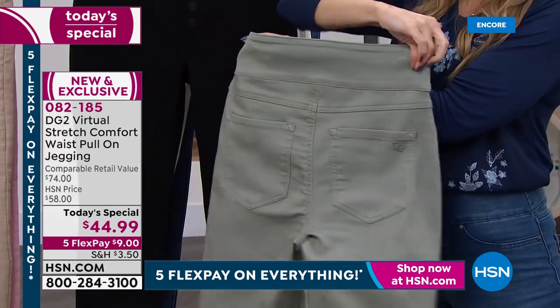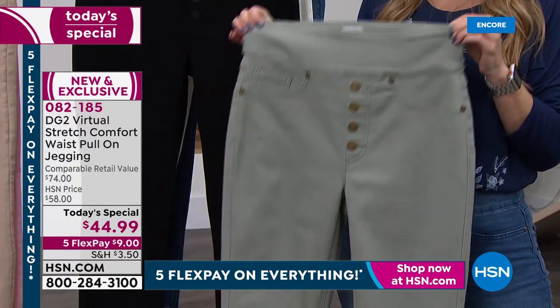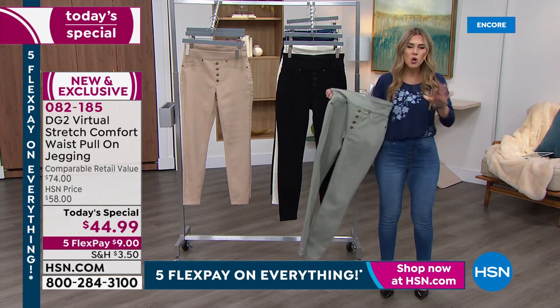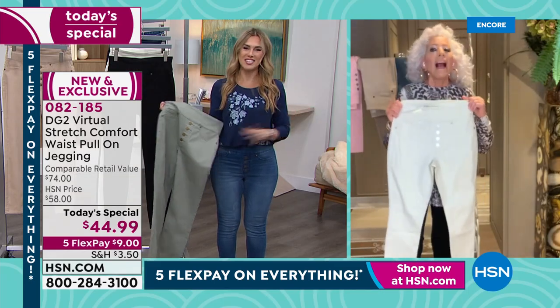It breathes with you. It really gives you just the best figure — and it's your figure. Diane, I love that you celebrate every woman's body and every woman's shape. No longer do you have to fight with your denim to feel like you can look good. Everybody looks good in DG2.